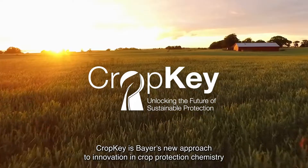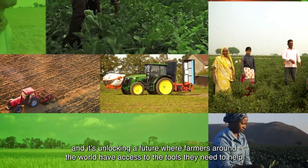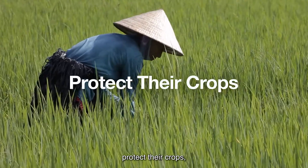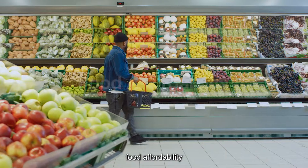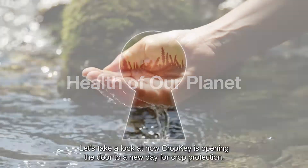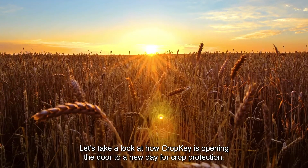CropKey is Bayer's new approach to innovation in crop protection chemistry, and it's unlocking a future where farmers around the world have access to the tools they need to help protect their crops, food security, food affordability, and the health of our planet. Let's take a look at how CropKey is opening the door to a new day for crop protection.